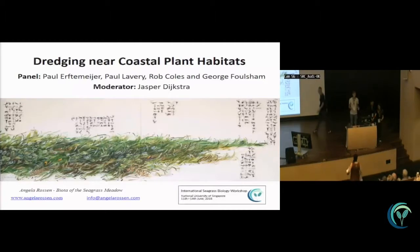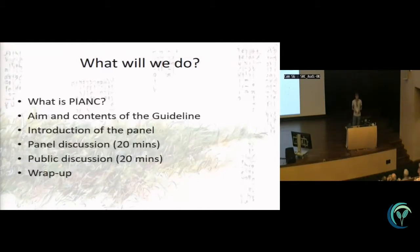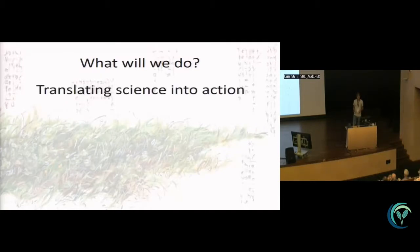I'd like to thank the organizing committee for giving us this opportunity to tell and discuss something about dredging near coastal plant habitats. That's probably more descriptive than what you read on the back, which is the PIANC session. I'll explain what it is and what this session is about — what you can expect in the next hour from PIANC and from each other, because there's also 20 minutes of discussion with you involved. That's because we want to translate science into action, which is what PIANC is about.